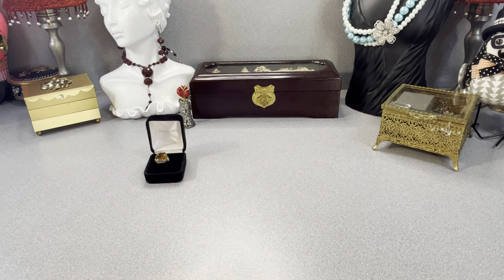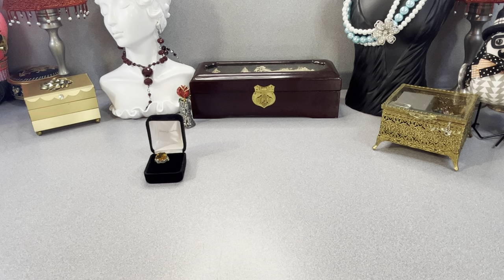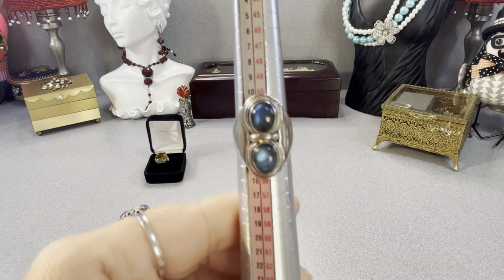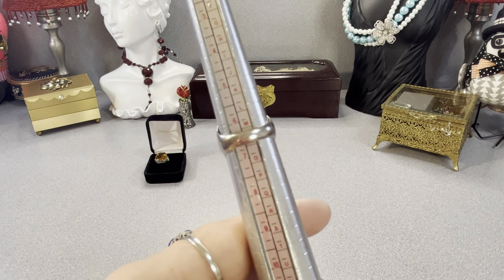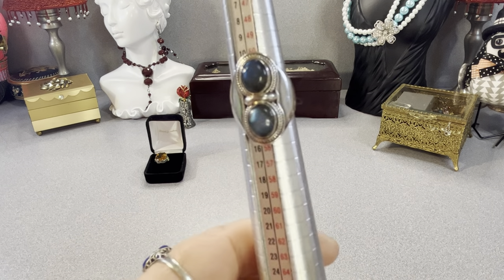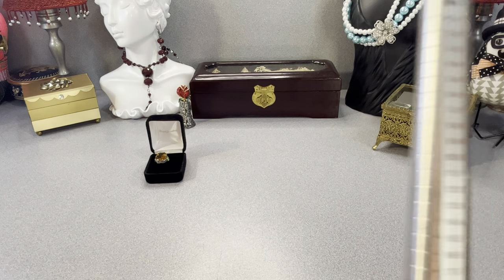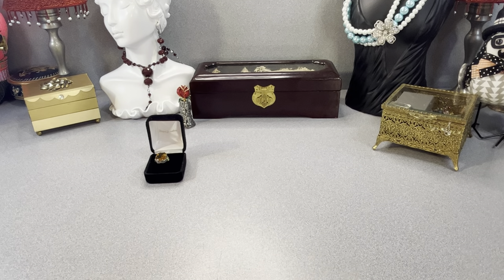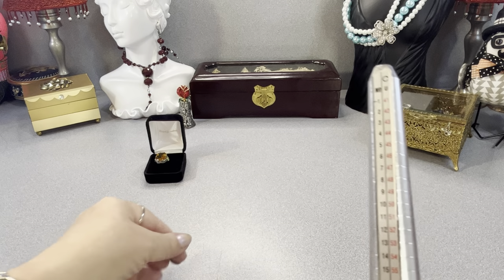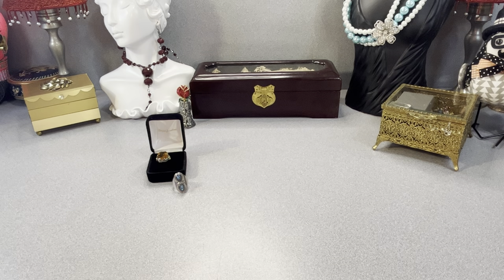Next I have this ring — it doesn't quite fit my finger comfortably. It's a six and a half, it's sterling, with lovely labradorite. It's too tight for me unfortunately. I can't stand the feeling of tightness. It has a nice blue flash labradorite right there.